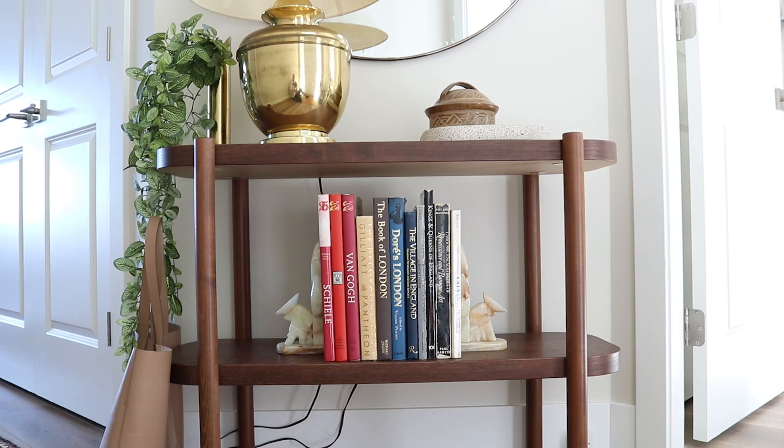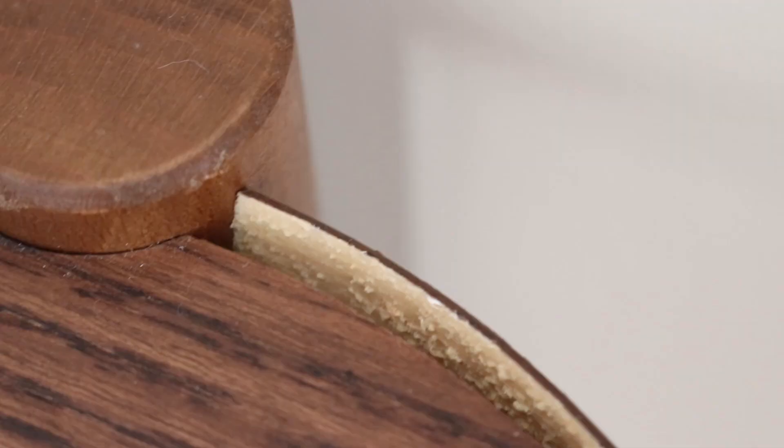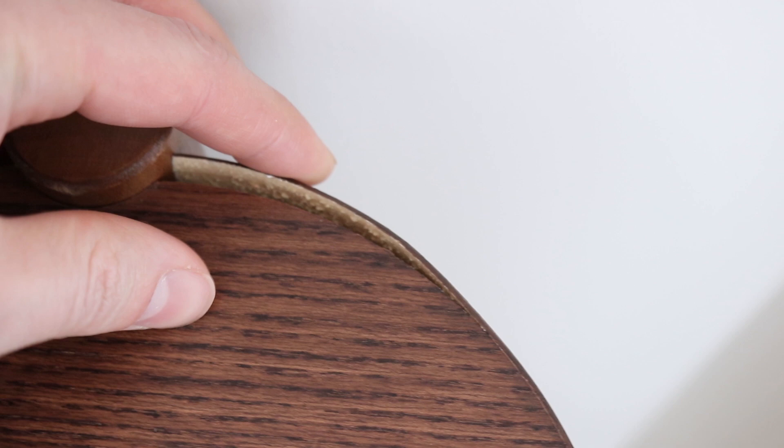The other big disappointment besides the looks is that after a while the veneer started peeling off the top edge of the table, basically where the leg connects to the top edge. Bad purchase and would not recommend. And for those of you wondering why I didn't return it — I would have loved to, but I can't return things to IKEA where I live, so I'm stuck with it.